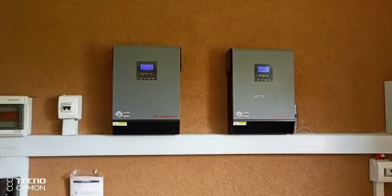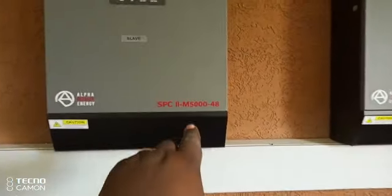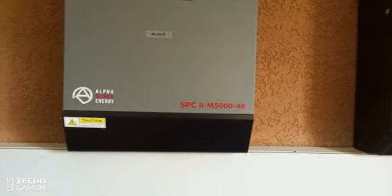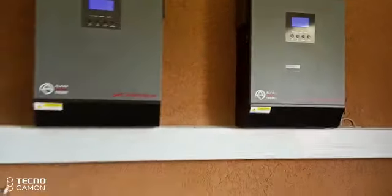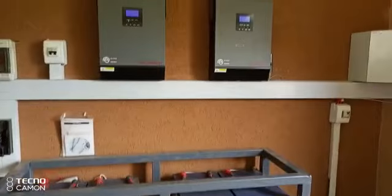Right now we are having the system running on two inverters that are 5000 watts, which is 5kVA, two of them. So we are going to add another so that we have at least 15kVA. That is the upgrade that we need to do to this system today.